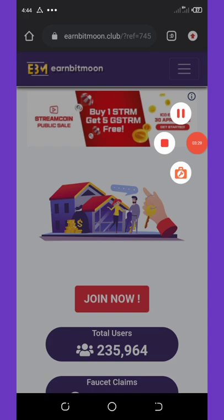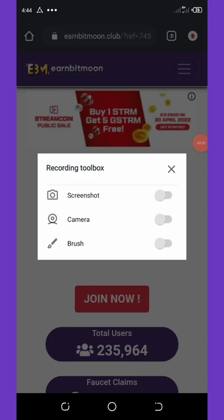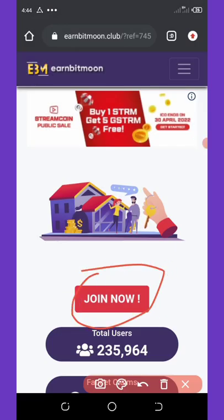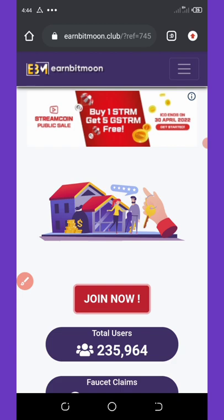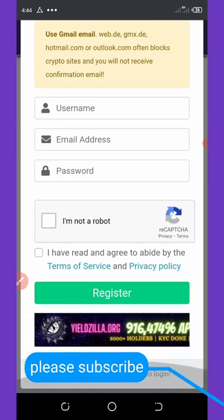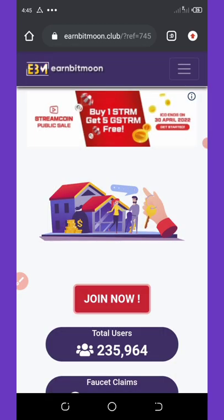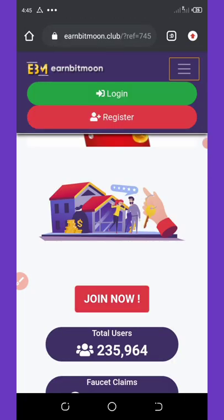To join, click on the join button on your screen. It will take you to the registration page where you fill out your username, email, and password, then verify you are not a robot and click register. They'll send you a verification email — click the link, then log into your dashboard and start earning.